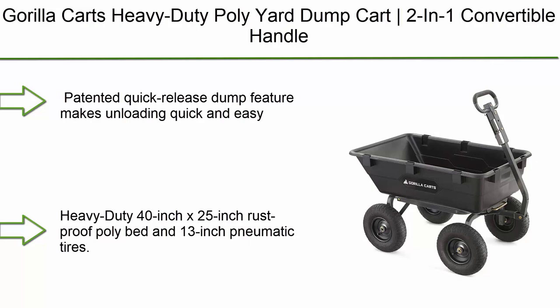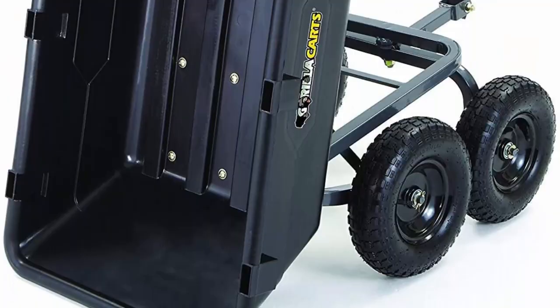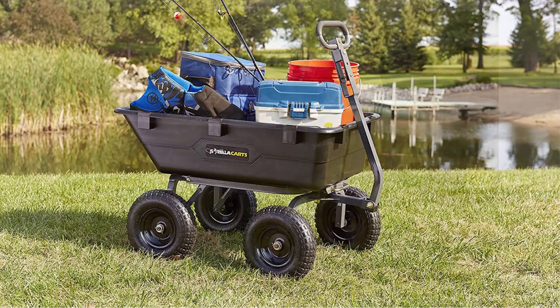Top 2: Gorilla Karts Heavy Duty Poly Yard Dump Cart, 2-in-1 Convertible Handle, 1200lb Capacity, GOR6PS Model. Patented quick-release dump feature makes unloading quick and easy. New frame design reduces assembly time while offering improved maneuverability and ground clearance. Heavy-duty 40-inch x 25-inch rust-proof poly bed, 13-inch pneumatic tires, 6 cubic feet capacity. Padded 2-in-1 heavy duty handle can be pulled by hand or towed, supporting up to 1200lb. 1-Year Limited Warranty.